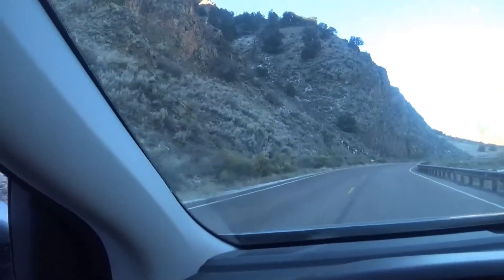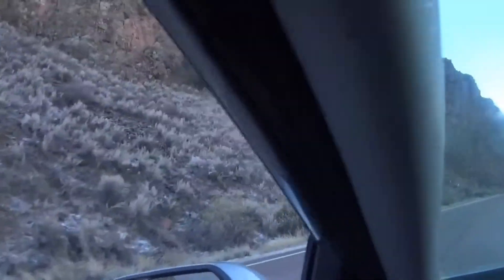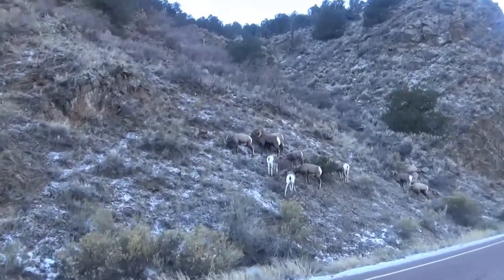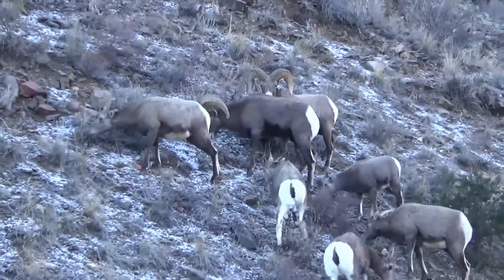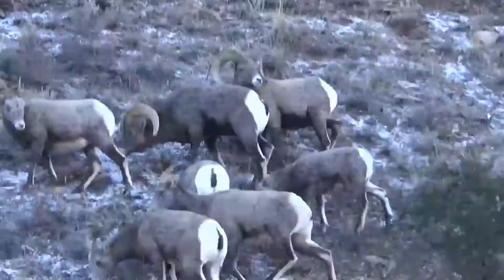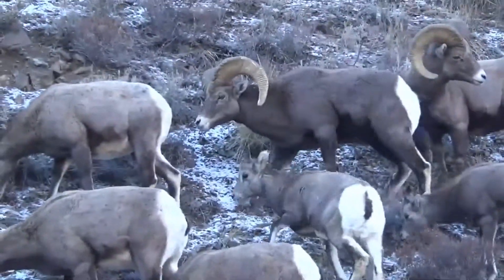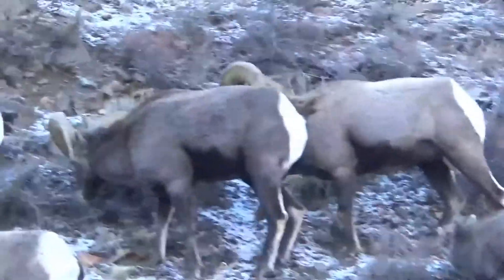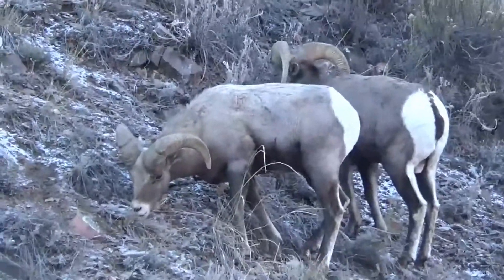We're on our way to Pueblo. Had to turn around. Look at these guys. Hope they don't get mad and run at the car — they'd do some damage.